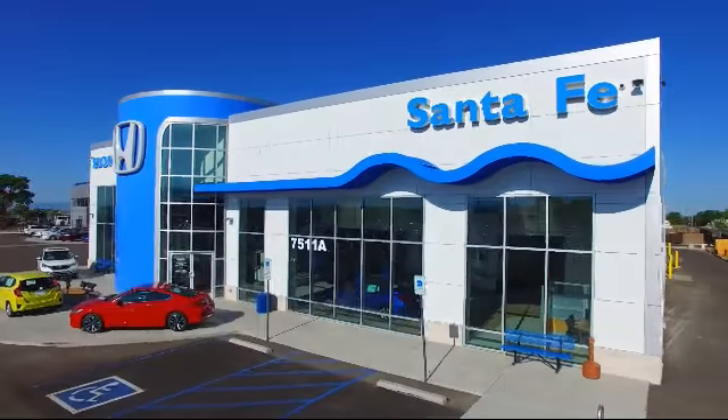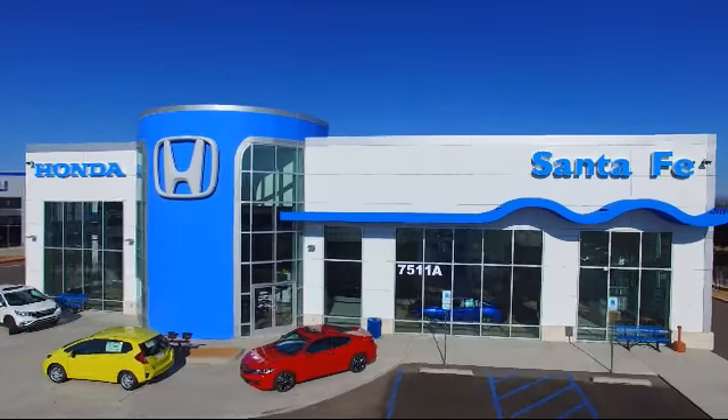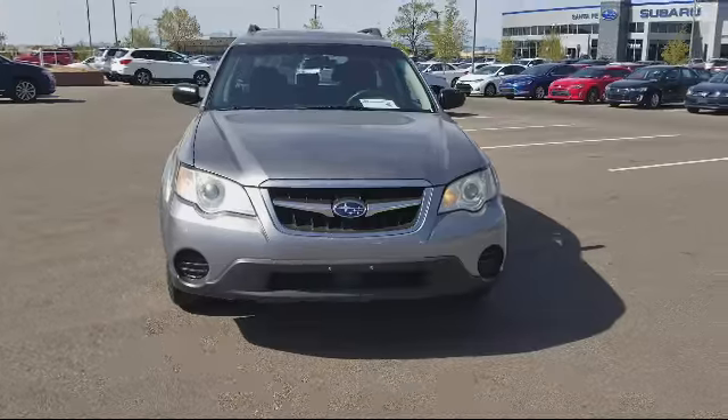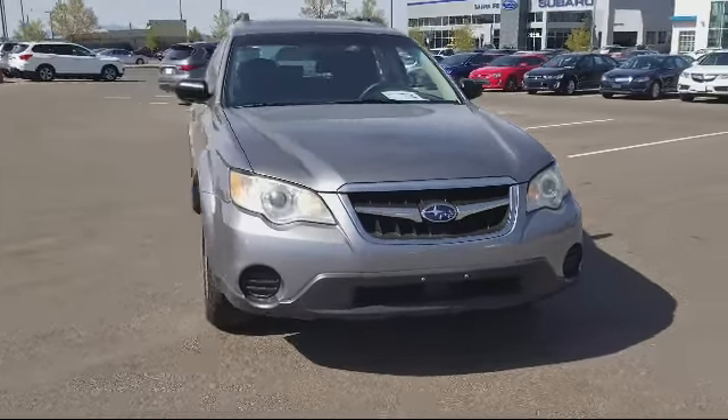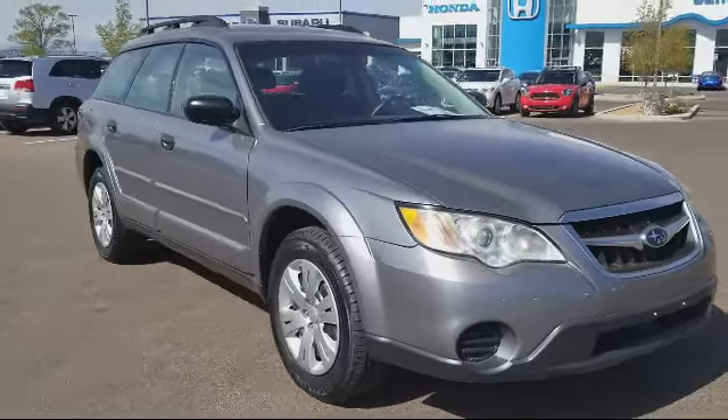Welcome to Honda of Santa Fe, and here's a look at another one of our fine vehicles from our great selection. It comes equipped with roof rack, keyless entry, air conditioning, traction control, CD player, and side airbags.